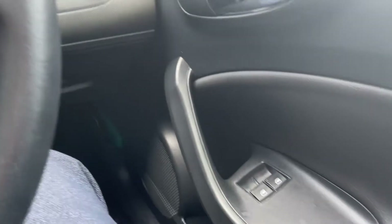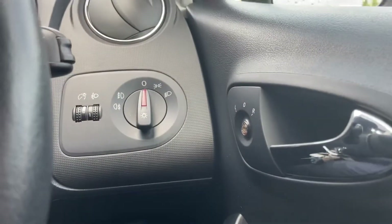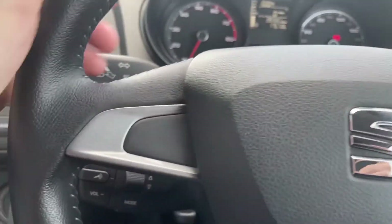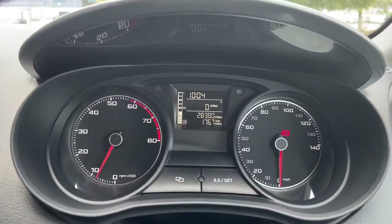Now taking a look to the right of the wheel here, you have got your two front electric windows, electrically adjustable door mirrors, and even your lighting just behind the wheel. Behind the steering wheel on the left are your controls for the media system.